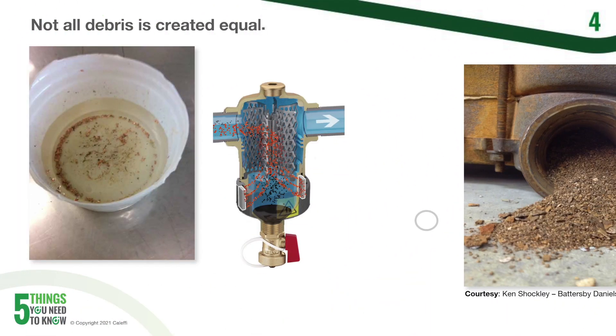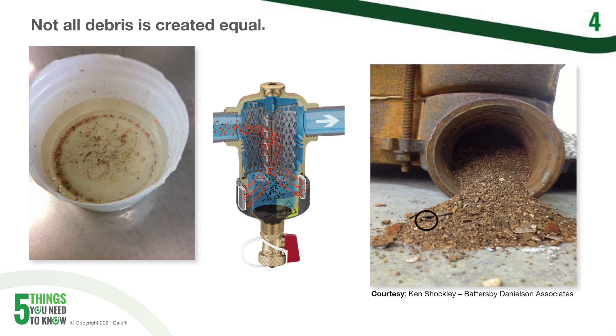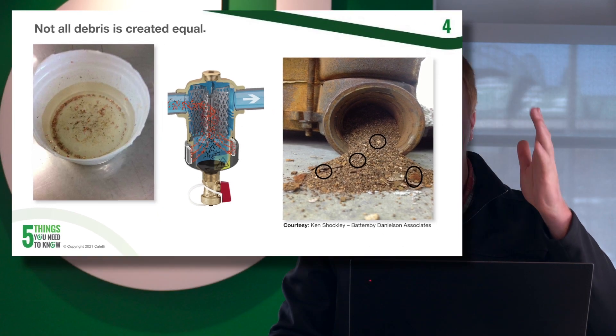So what about non-ferrous debris? Scale is going to be a great example of this. Water with dissolved magnesium and calcium will cause scale to form on the hottest surfaces in your system. Once this happens, pieces of scale can actually pop off due to expansion and contraction and settle in your heat exchangers or anywhere else in your system. Other common non-ferrous debris includes copper shavings, sand, silica, thread tape, pipe dope, solder — you name it. These things can all be just as problematic as ferrous debris.